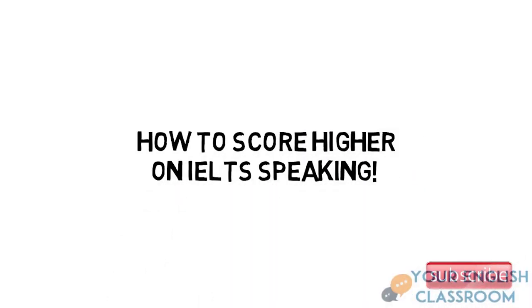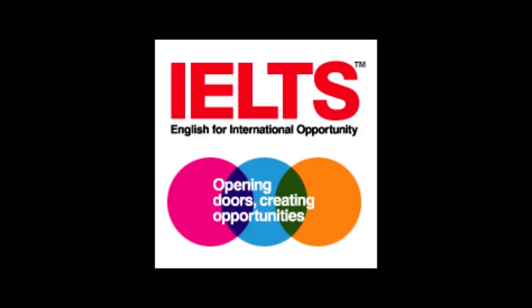Hi guys, and in this video we're going to be looking at how you can score highly in the IELTS Speaking exam, meaning band 8 or 9. This is really important because many people take this exam every year, whether it's for university admissions or migration purposes.